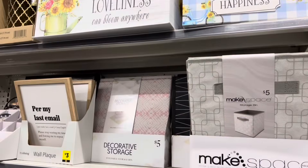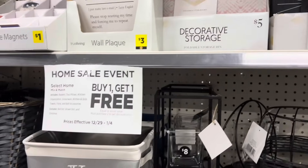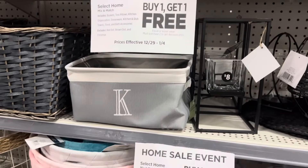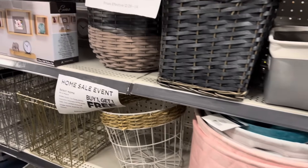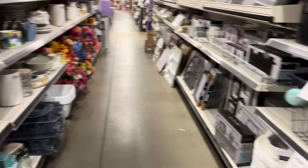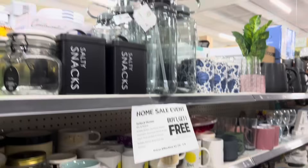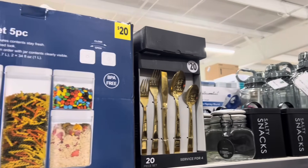I want to come around on this side just to show you guys that my store has the home sale event tags up by the baskets, because it does include your baskets. And then on this side there is a lot of your kitchen and dish type items that should be included in this sale.